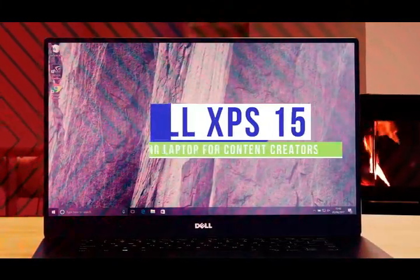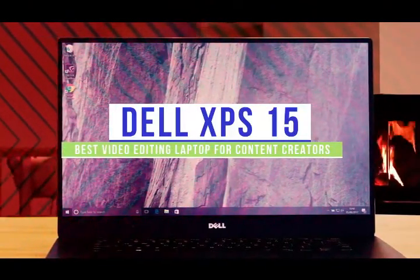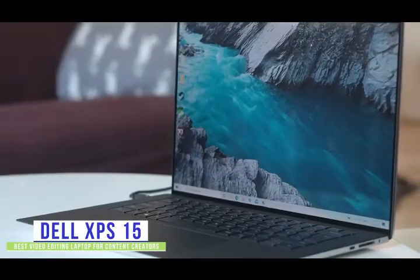The third product on our list is the Dell XPS 15. This is our best video editing laptop for content creators. If you're a content creator looking for a laptop for editing your videos on the go, then the new Dell XPS 15 touchscreen may be a great choice for you.